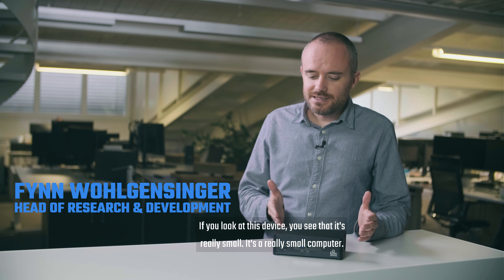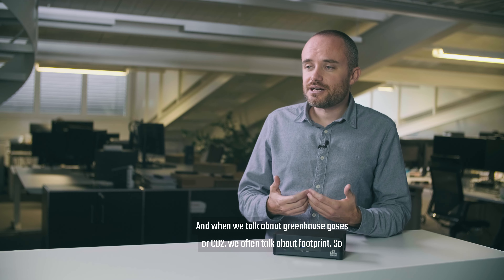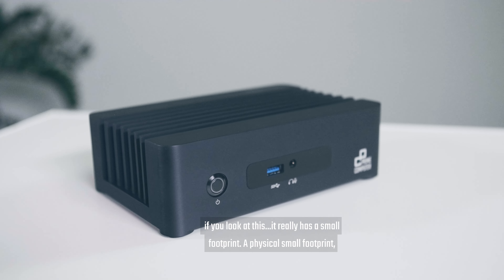If you look at this device, you see that it is really small — it's a really small computer. And when we talk about greenhouse gases or CO2, we often talk about footprint. So if you look at this, it really has a small footprint.